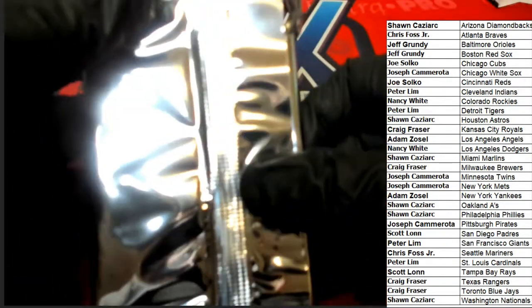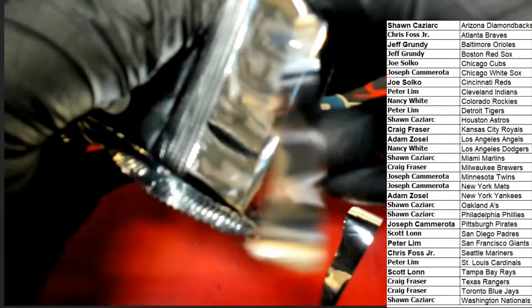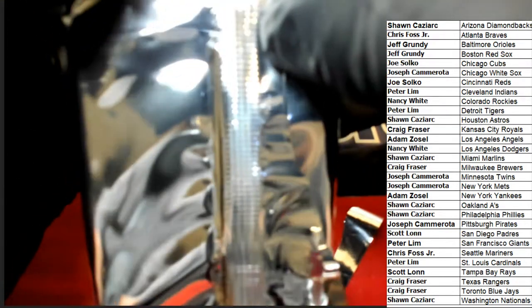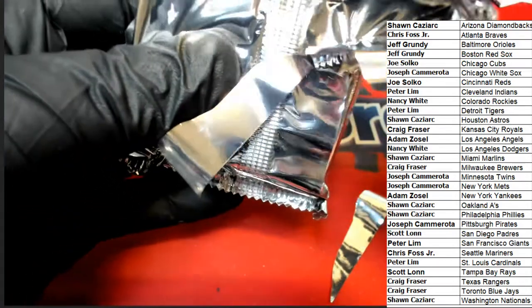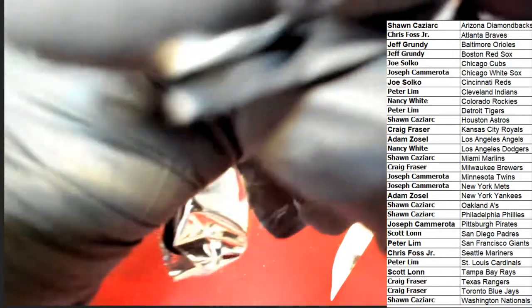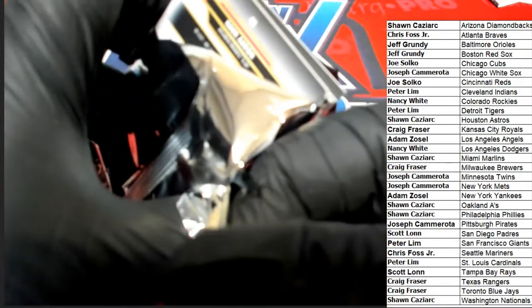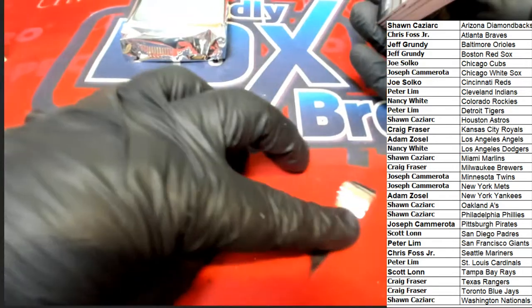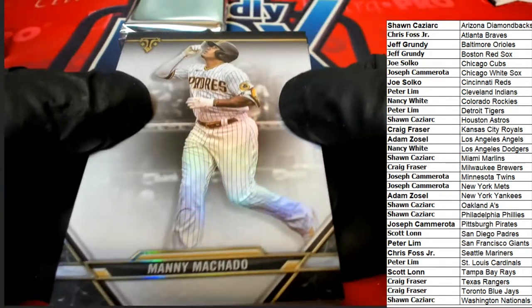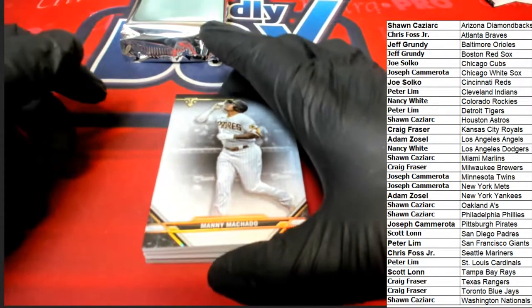Nothing but the best here for everyone at Friendly Collectibles — we try so hard to do everything tip-top. You see how careful I'm trying to be, just to make sure I get this pack open. I don't want any friction on any corners or anything like that. Anyway, just good stuff — boom boom boom — let's see what we can find in Triple Threads Baseball.